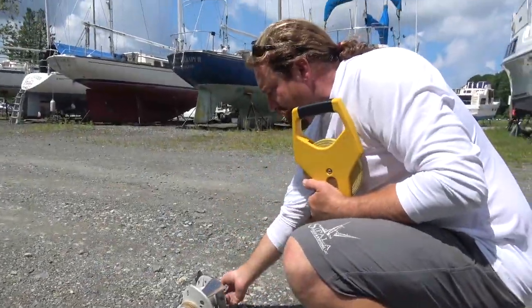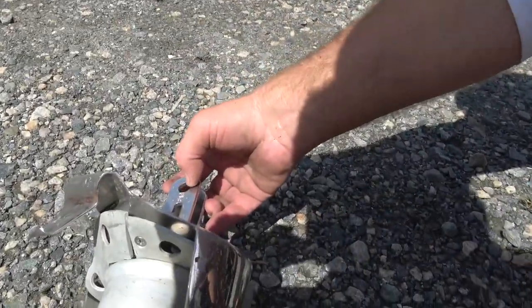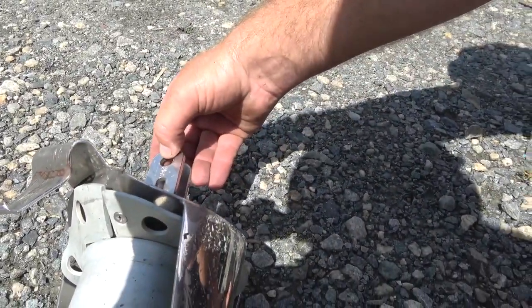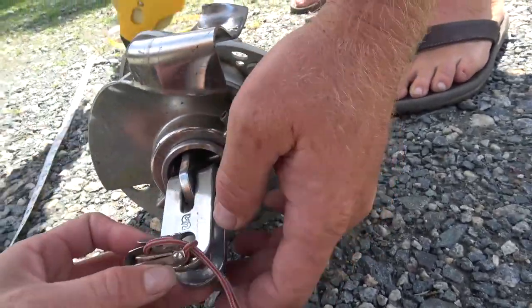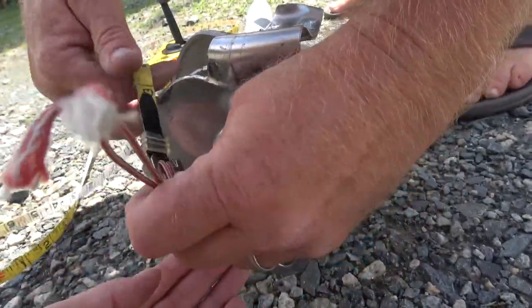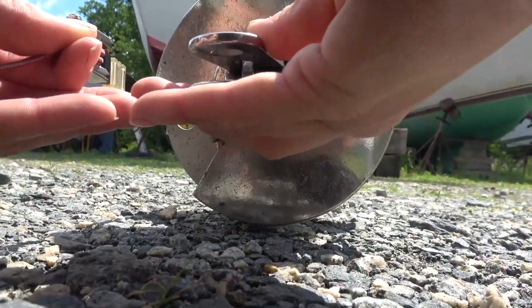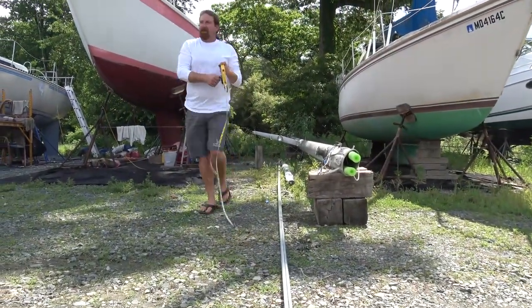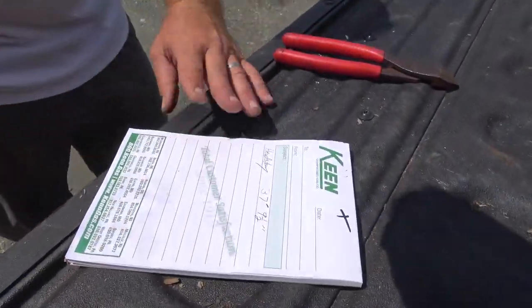The bottom piece is called a toggle. We measure to the center of the pinhole in that toggle to the center of the pinhole of the eye at the top of the headstay furler. That gives us the pin-to-pin measurement of the headstay: 37 feet 9 and a half inches.